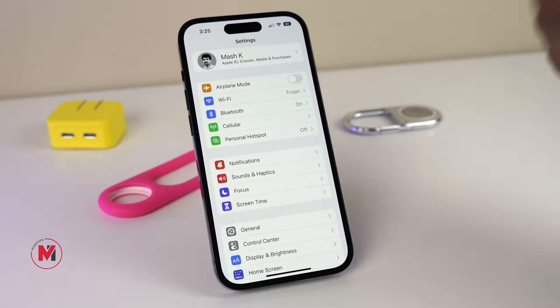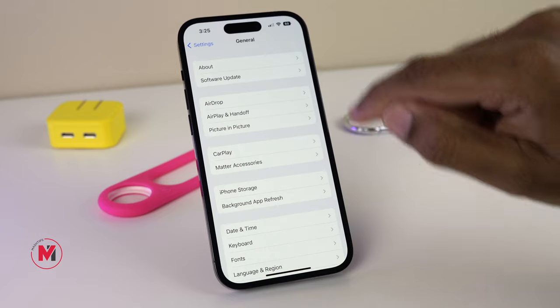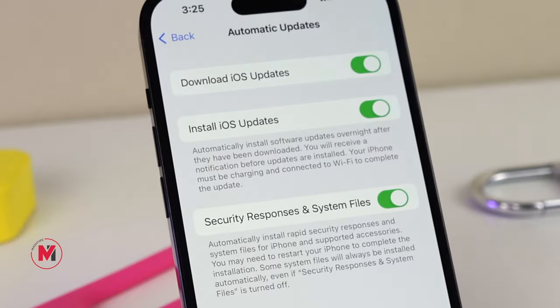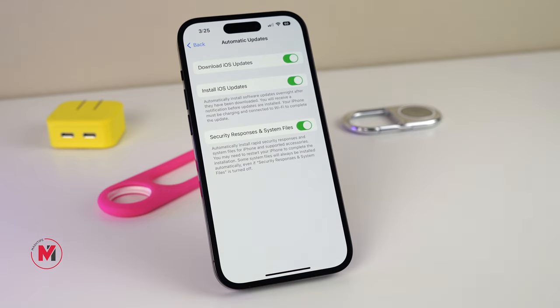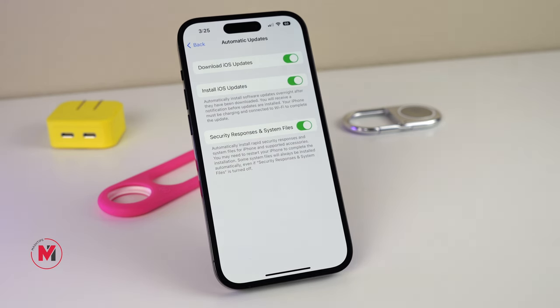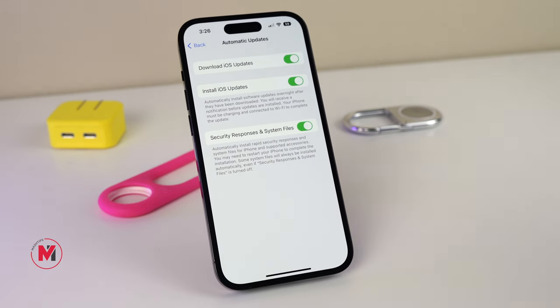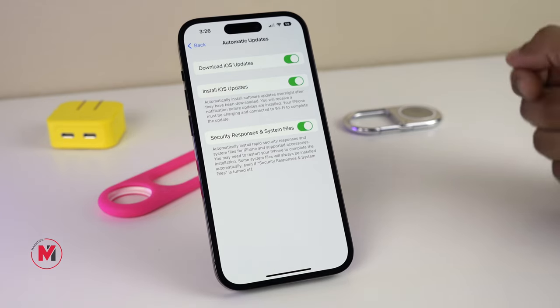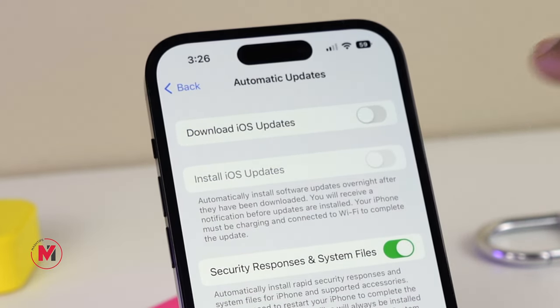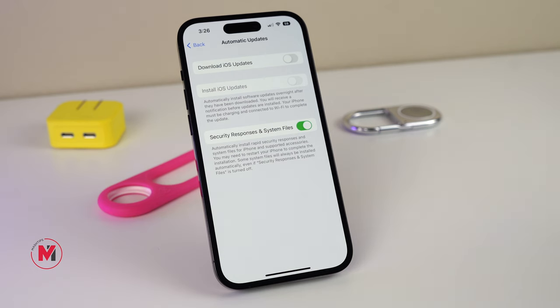Apple will usually push notifications about any new update. There is an option in the new iOS for Automatic Updates where you can enable Security Responses and System Files. If you turn this on, Apple's Rapid Security Response system files will automatically be pushed to your devices and accessories — sometimes requiring a restart, but it's a very handy feature and you don't need to check manually. Similarly, you can enable or disable automatic iOS update downloads.